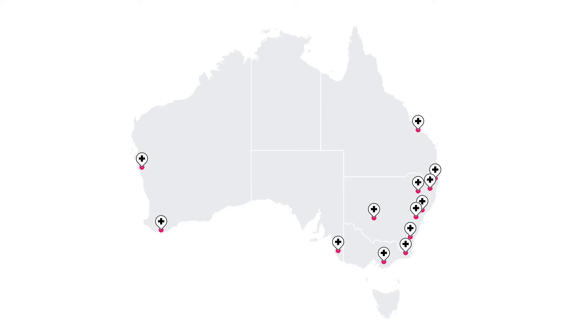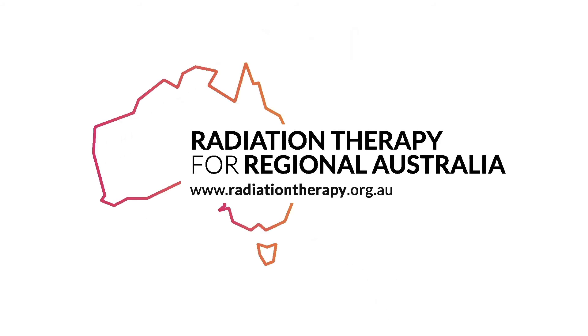The 13 regional radiation therapy centres will help improve this. With the help of local doctors, regional cancer patients are going to be able to access a radiation therapy service close to home. Visit radiationtherapy.org.au and speak to your local medical professionals to find out if radiation therapy is the right treatment for you or a loved one fighting cancer.